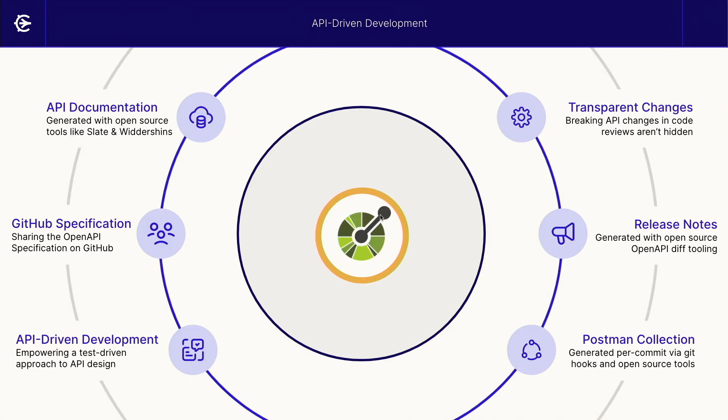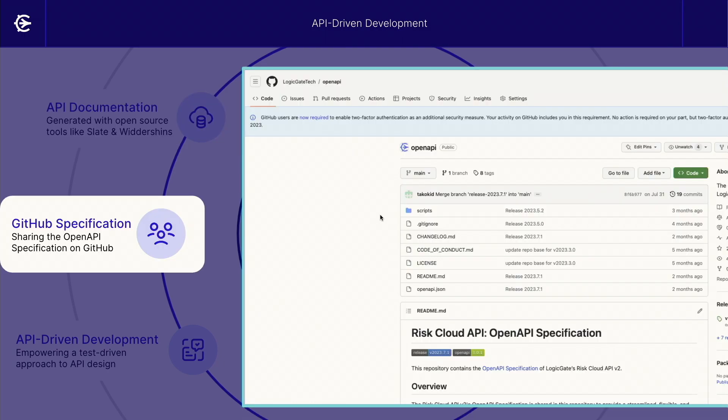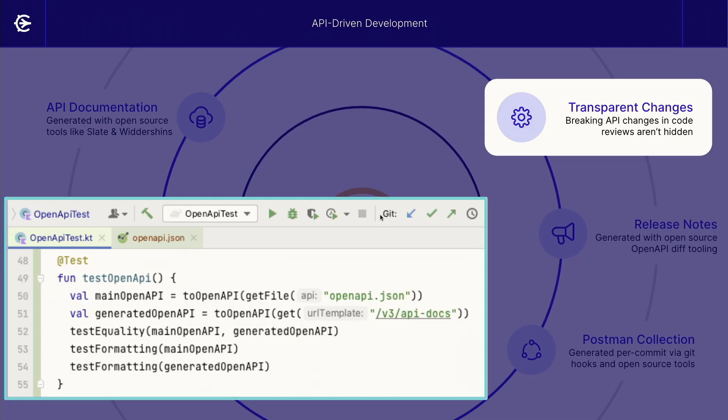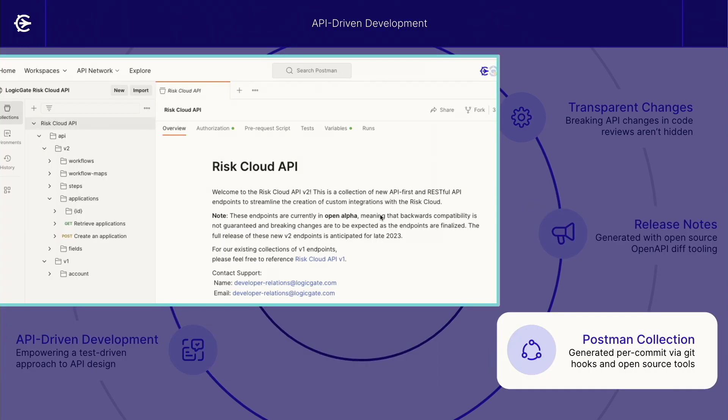With our main open API specification at the center of our development process, we've been able to leverage it in so many new exciting ways. We've improved our API documentation using open source tooling to generate it from our open API specification. We've released the open API specification itself on GitHub to share with customers. The API design can be defined ahead of development with our API-driven approach. With the test in place, we can detect breaking changes in our API early before merging them into production. On an individual merge request for code review, you can see all the API changes very clearly on the open API specification file itself. We've also gained the ability to share accurate release notes by using open source tools to diff the open API specifications between the current and previous versions of our releases. And we've used the open API specification as the basis for our Postman collection to share with customers.